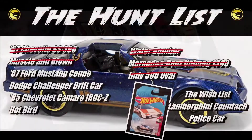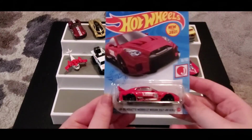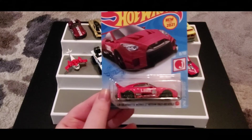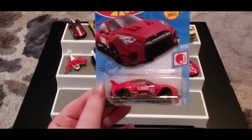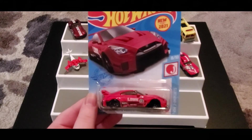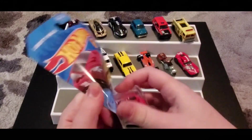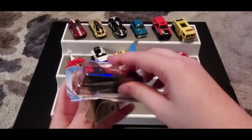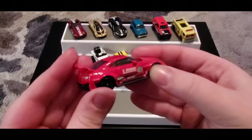Next up we got the LB Silhouette Works GT Nissan 35 GTR R Version 2 — what a mouthful! This is a recolor as well; the original is blue. I really like the red Liberty Walk a lot — it looks super cool. There are a lot of red cars in this Q case, but here is our red Liberty Walk and I'm a fan.